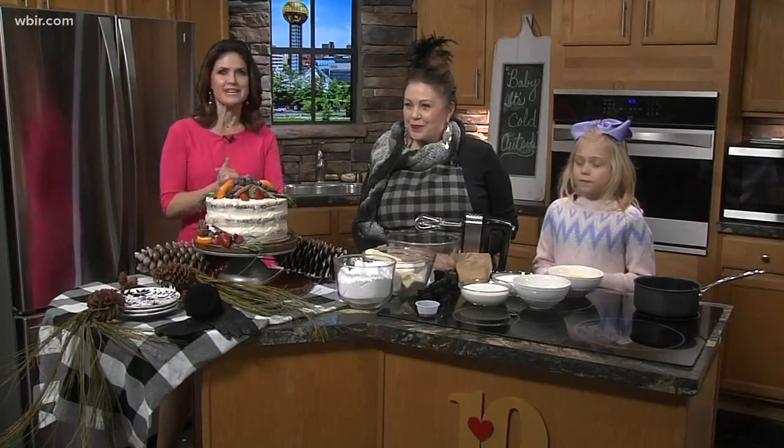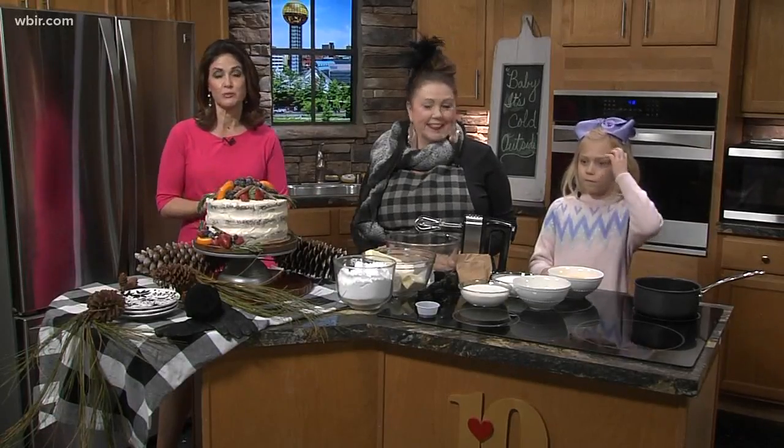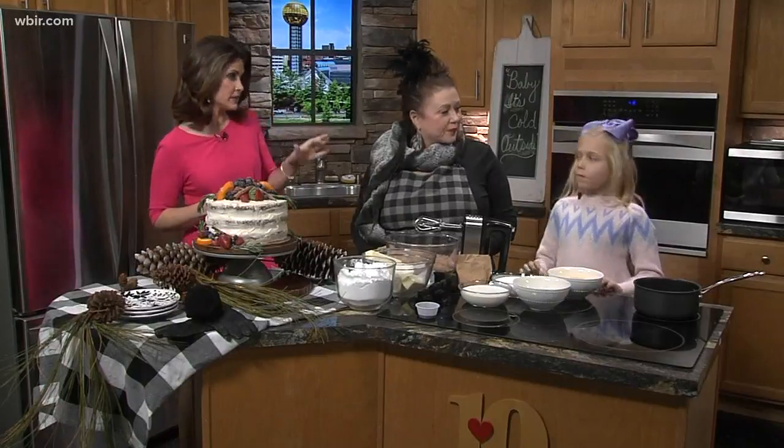Well, we've made our way into the kitchen with Miss Dina Hurd from Lulu's Tea Room, with Ella joining us. Ella, do you like to bake?